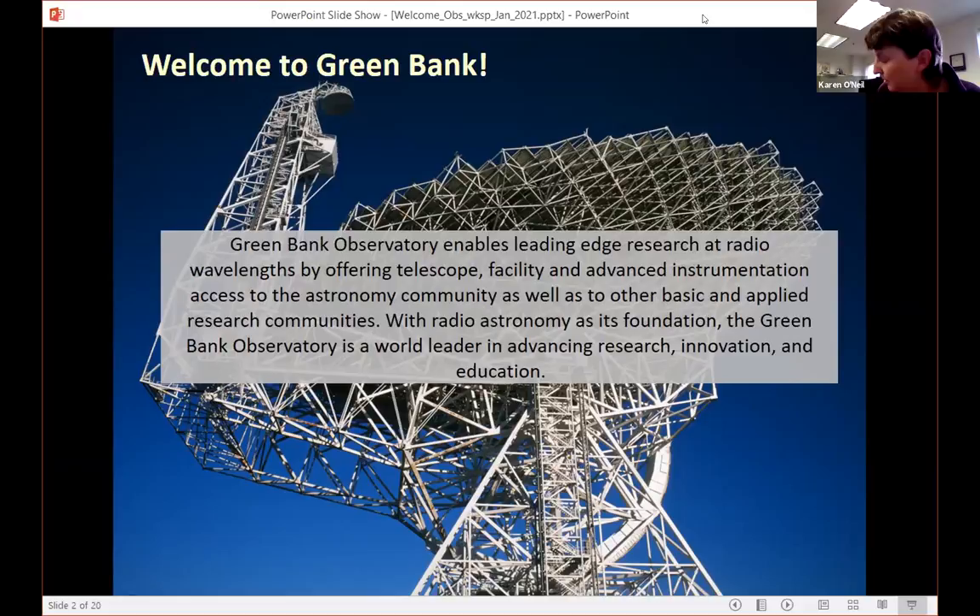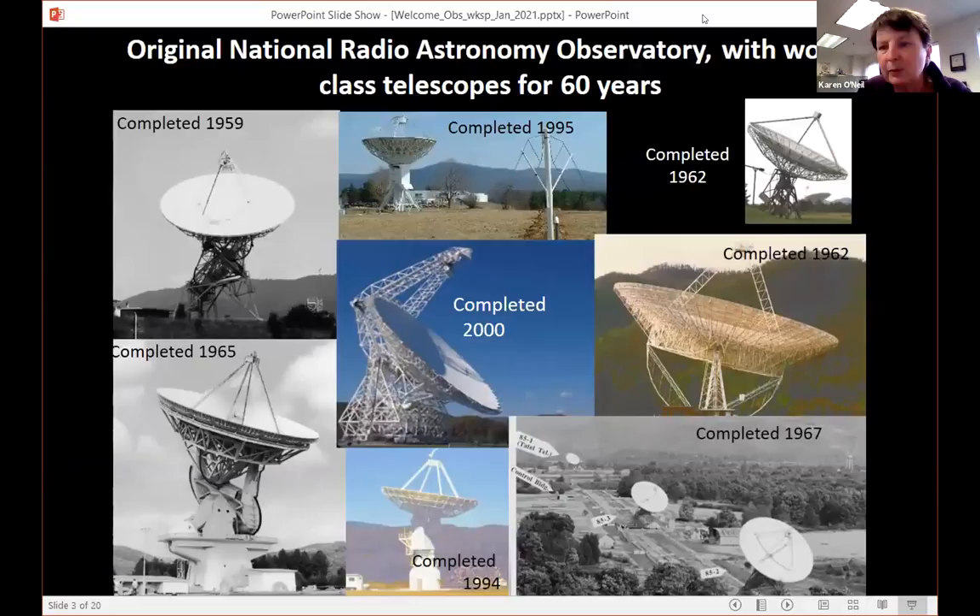The Green Bank site itself has a lot of different telescopes. We've been here for more than 60 years and have a wide variety of telescopes on site, different sizes and shapes, all completed starting with the earliest back in the 1960s, all the way up to our most modern telescope, the 100-meter Green Bank Telescope. The one exception is our old 300-foot telescope, completed in 1962, which collapsed in the late 1980s due to a structural flaw. That collapse paved the way for the GBT, which was completed in 2000 and is the primary instrument used here on site — the telescope this Observer Training Workshop will focus on.